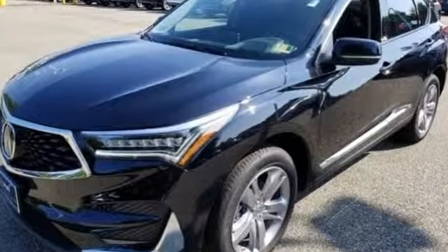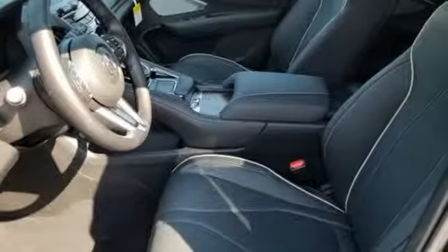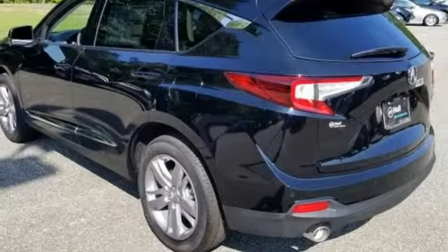Cars.com explains the Acura RDX is better armed to win over shoppers — it's larger, lighter, and more efficient while offering an attractive value proposition. Acura believes if there is a better way, take it, and that philosophy shines through in this vehicle.